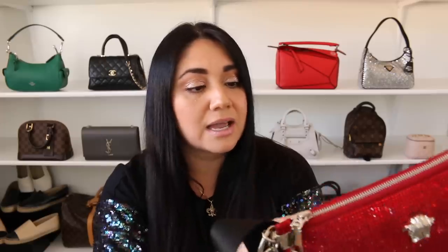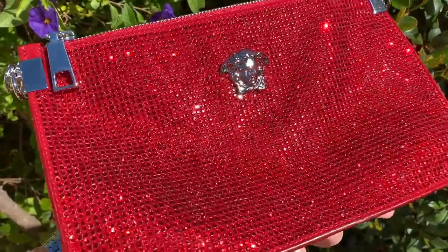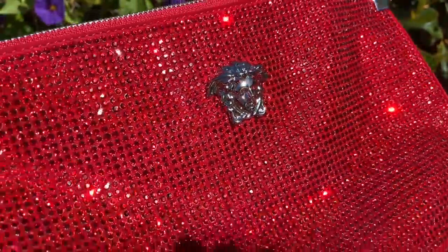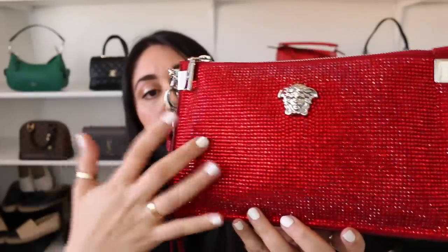I absolutely love this — it's gorgeous and it's my first Versace piece. Every time I say 'Versace' it reminds me of Mufasa from Lion King! Fashion Phile actually listed it as the 'Palazzo Crystal Chain Evening Bag' but it doesn't come with a chain — it comes with a strap. I've seen it on other websites for $1,900 or $1,400, and I was able to snag it for $680 before taxes. It's in great condition — none of the crystals are missing.